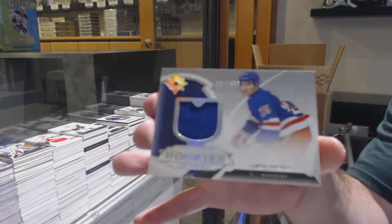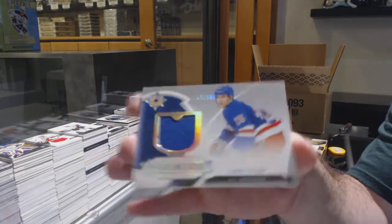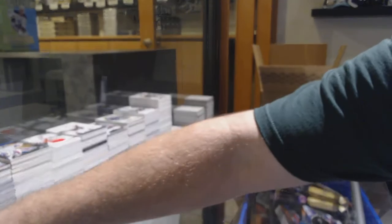We've got a 399, Libor Hayek, for the Rangers. Not bad to get a Makar.